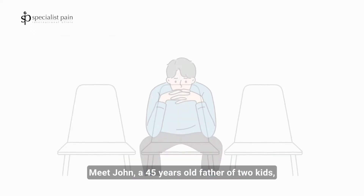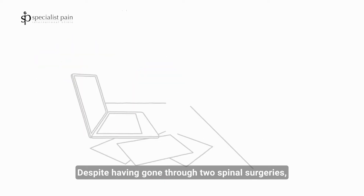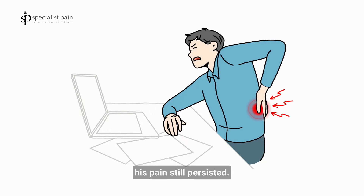Meet John, a 45-year-old father of two kids who has been suffering from debilitating back pain for years. Despite having gone through two spinal surgeries, his pain still persisted.